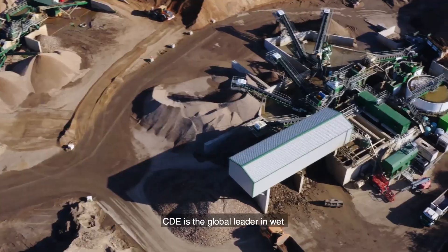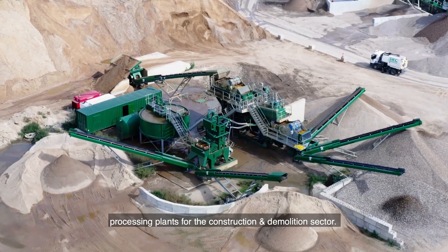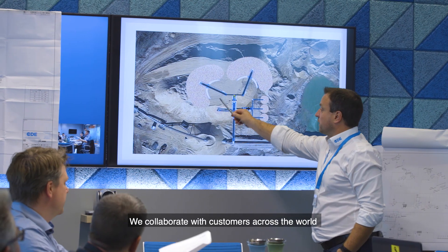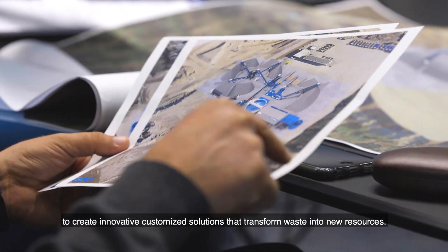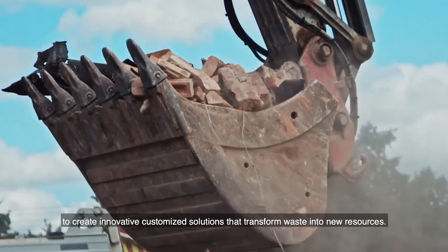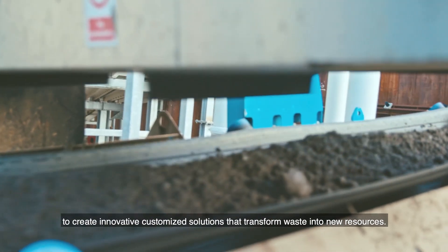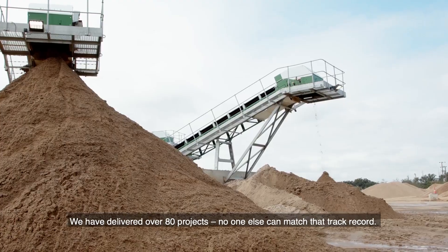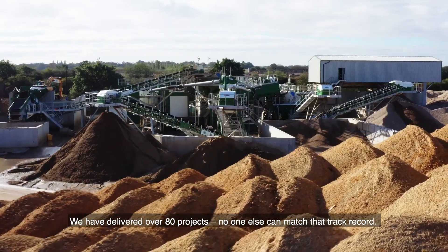CDE is the global leader in wet processing plants for the construction and demolition sector. We collaborate with customers across the world to create innovative customized solutions that transform waste into new resources. We have delivered over 80 projects — no one else can match that track record.